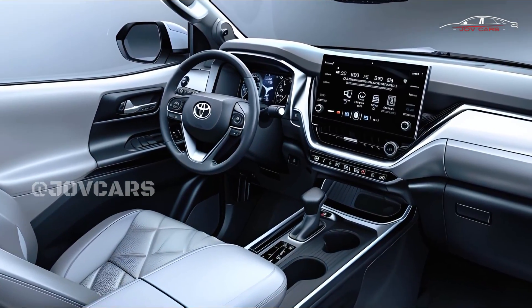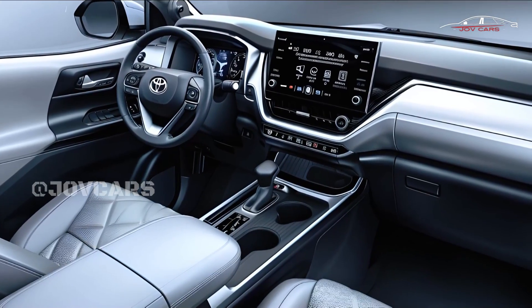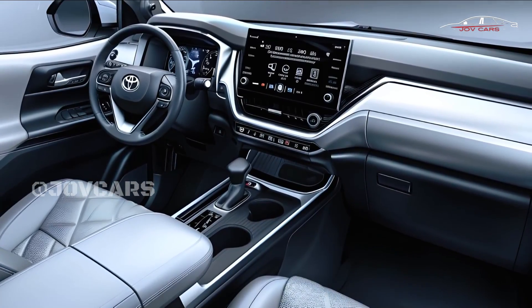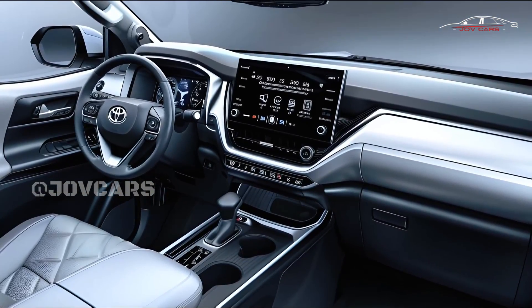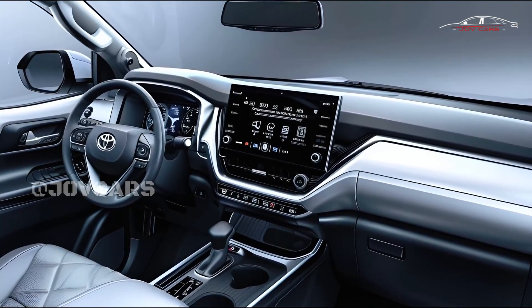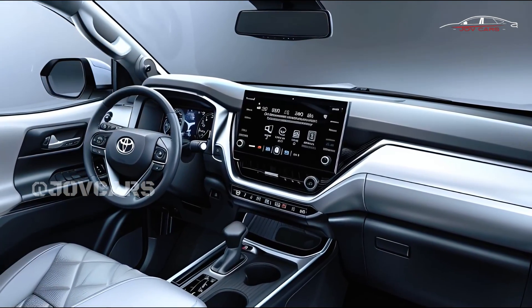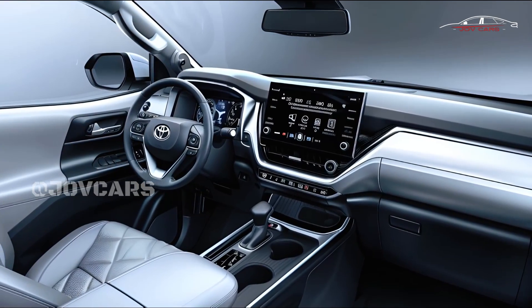The 2025 Fortuner is likely to cost more than the 2024 model because it will have a hybrid powertrain, more advanced technology, and possibly better styling. The 2025 Toyota Fortuner is likely to be shown off near the end of 2024 or the beginning of 2025.